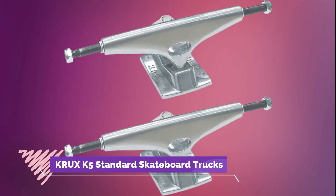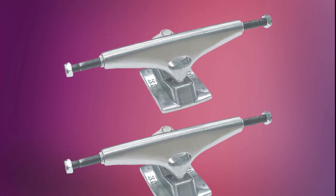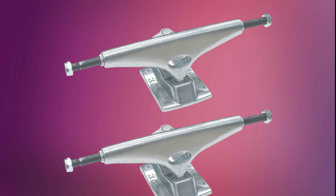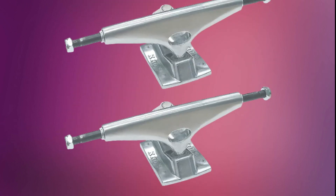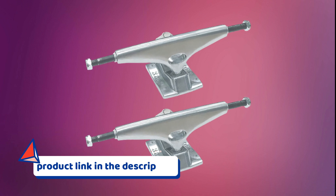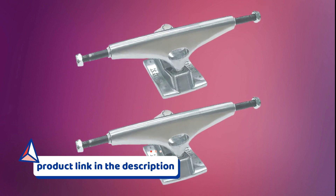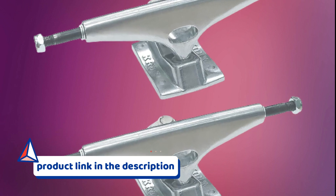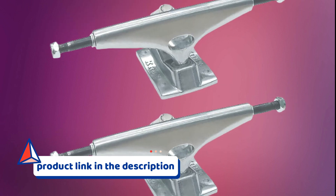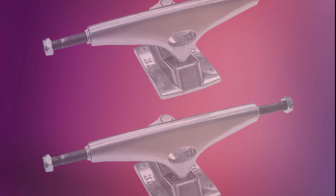Number 5: Carreux K5 Standard Skateboard Trucks. Elevate your trick game with Carreux K5 Standard Skateboard Trucks. These trucks combine durability, performance, and style, making them a popular choice among skateboarders. With their smooth turning and lightweight design, Carreux K5 Standard Skateboard Trucks provide the ideal balance of stability and maneuverability for executing tricks with precision. Enhance your skateboarding experience with Carreux K5 Standard Skateboard Trucks.